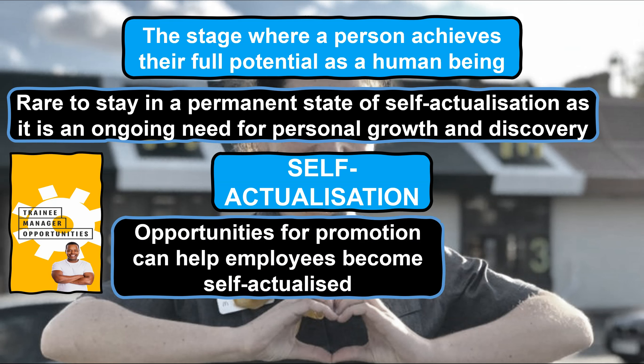At McDonald's, the opportunity for promotion not only acts as a motivator in general, but if achieved, promotion can be the reason why an employee progresses to the top of Maslow's hierarchy of needs and becomes self-actualised for a period of time. An example of this could be an employee who has worked for McDonald's for a number of years in various roles, undertaking lots of different training and development opportunities, finally achieving their ambition of becoming a manager. This is a story for 90% of McDonald's managers who started as crew members and worked their way up the career ladder due to the emphasis on internally promoting employees rather than recruiting externally where possible. At this point, when the employee is fulfilling their potential and working at their full capability, they have the potential to become self-actualised.